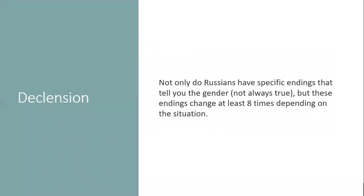Now we talk about declension. Declension is basically how the ending changes according to the situation. In Russian, the ending can change at least eight times for any word. This is very different from English, where the ending of a noun doesn't change much — only twice.